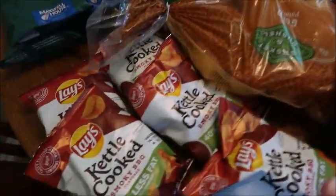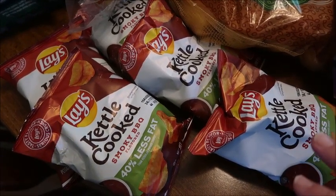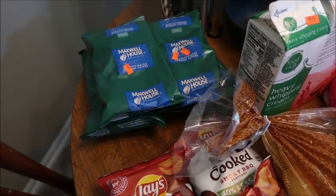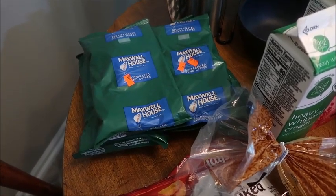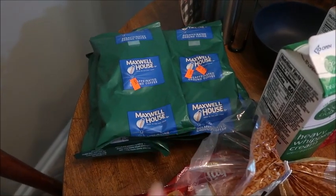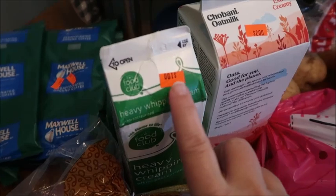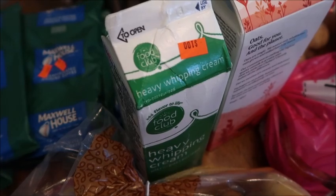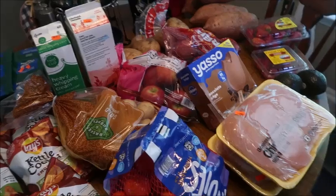Over here we have these kettle cooked chips — 5 for a dollar — for our lunches. I grabbed some more of the $1.99 decaf coffee. They were almost out so I don't think we're going to get that deal again, but I grabbed what I could — six bags at $1.99, which was $12. So between the chicken box and the coffee, that's $32 of the $49. The last things were this Chobani oat milk for $2 and this heavy whipping cream for a dollar — that is a tremendous deal, and I use it a lot.